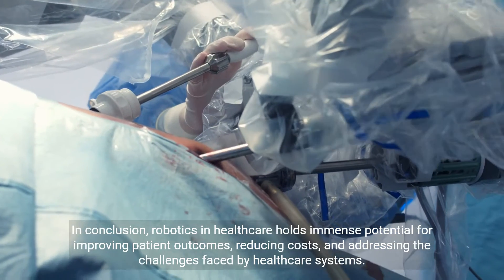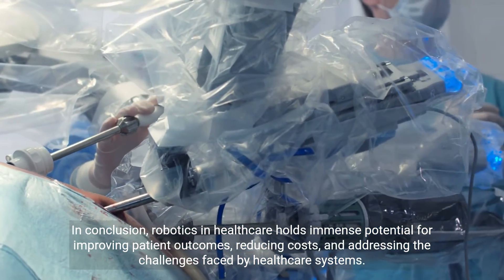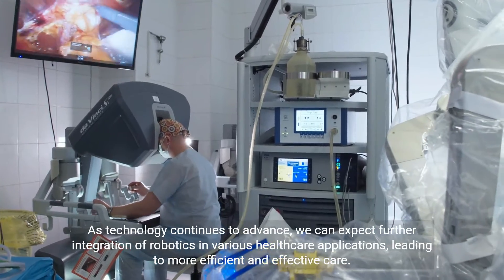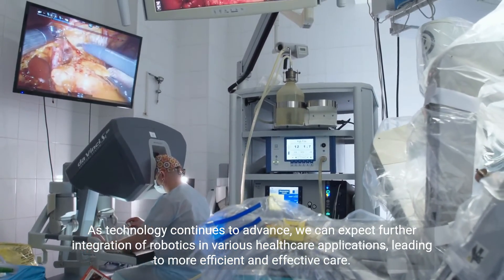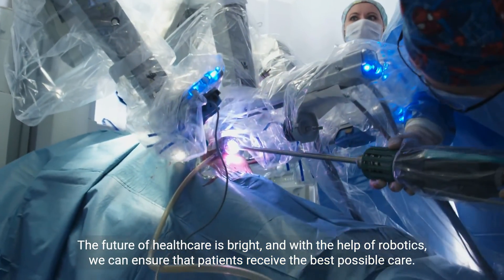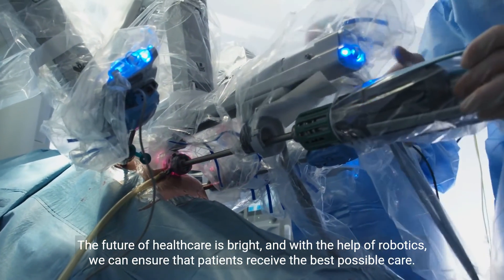In conclusion, robotics in healthcare holds immense potential for improving patient outcomes, reducing costs, and addressing the challenges faced by healthcare systems. As technology continues to advance, we can expect further integration of robotics in various healthcare applications, leading to more efficient and effective care. The future of healthcare is bright, and with the help of robotics, we can ensure that patients receive the best possible care.